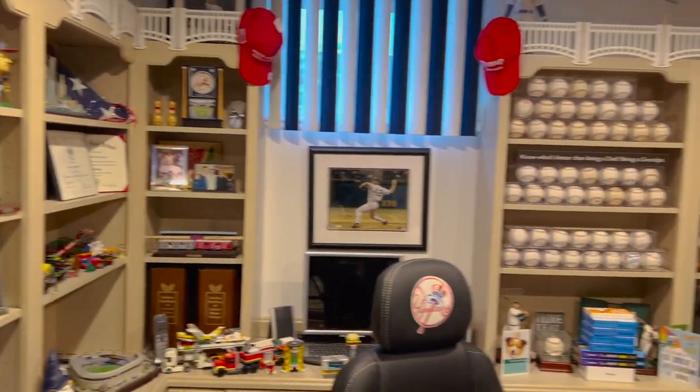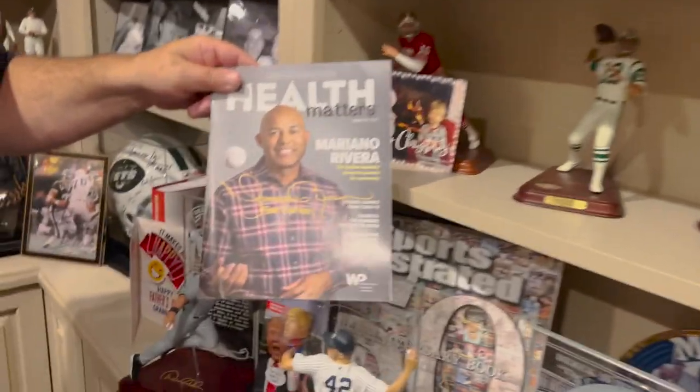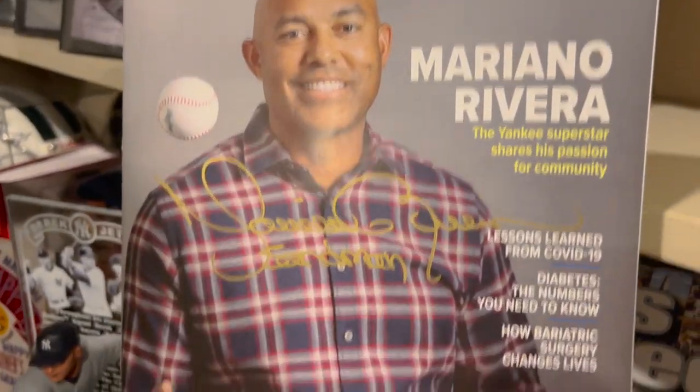So this is your home Yankee office. I have never seen a bigger Yankee fan than you. So how many baseballs do you actually have? That I don't know, but Mariano is my man. He came down, he signed all this stuff.